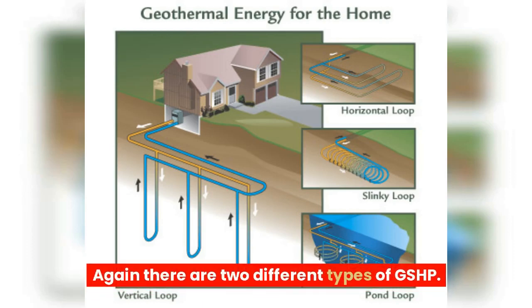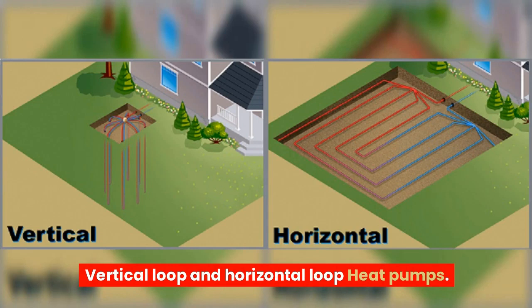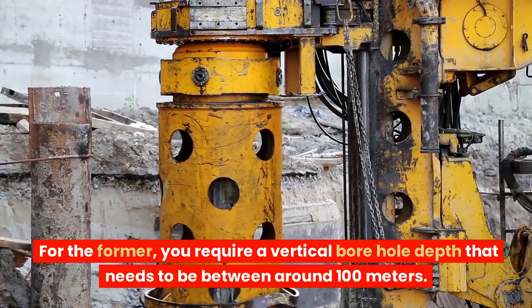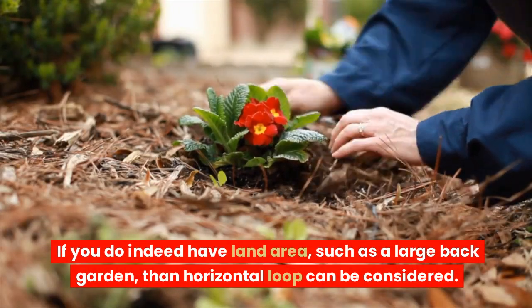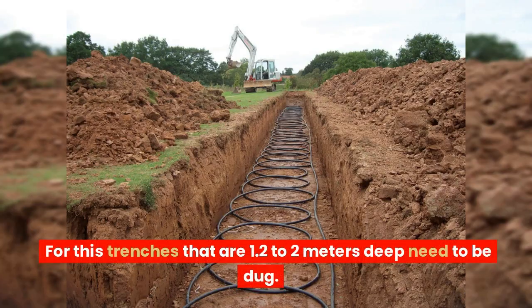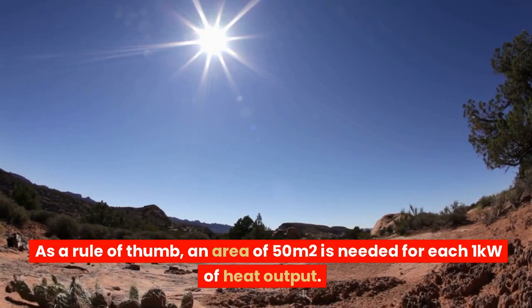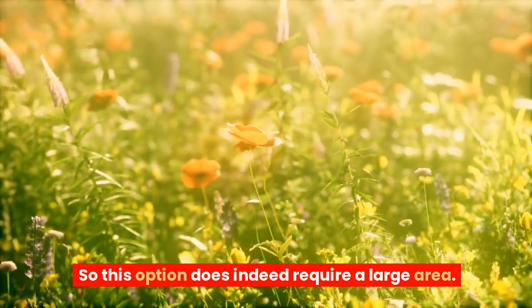Ground source heat pumps, or GSHP for short, on the other hand require excavation. There are two different types of GSHP: vertical loop and horizontal loop heat pumps. For the vertical loop, you require a borehole depth of around 100 meters. This works well if you don't have enough land area. If you do have land area, such as a large back garden, then a horizontal loop can be considered, for which trenches 1.2 to 2 meters deep need to be dug. As a rule of thumb, an area of 50 square meters is needed for each 1 kilowatt of heat output, so this option does require a large area.